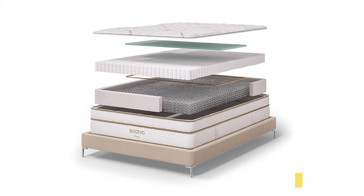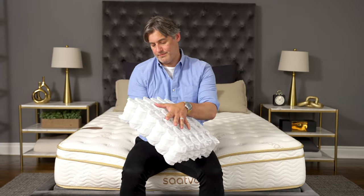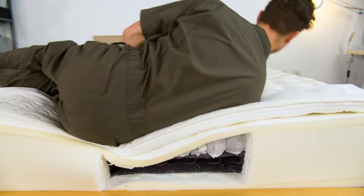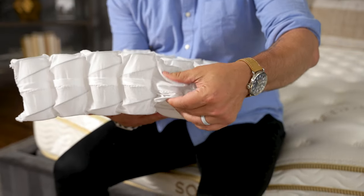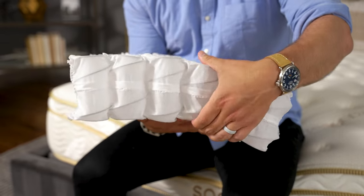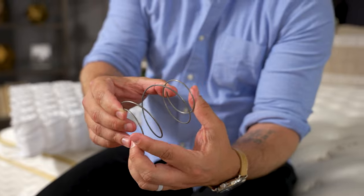Most hybrid beds offer just one layer of coils, but Saatva has two layers. Beneath the foam layers, you get a four-inch layer of coils — they provide really good support, and the coils are light enough that they move with your body and adapt to it. The base of the bed, the very foundation, is that second layer of coils, made from a slightly thicker gauge coil shaped a little like an hourglass. The size of this base will depend on the height you choose — either around four inches or seven inches.